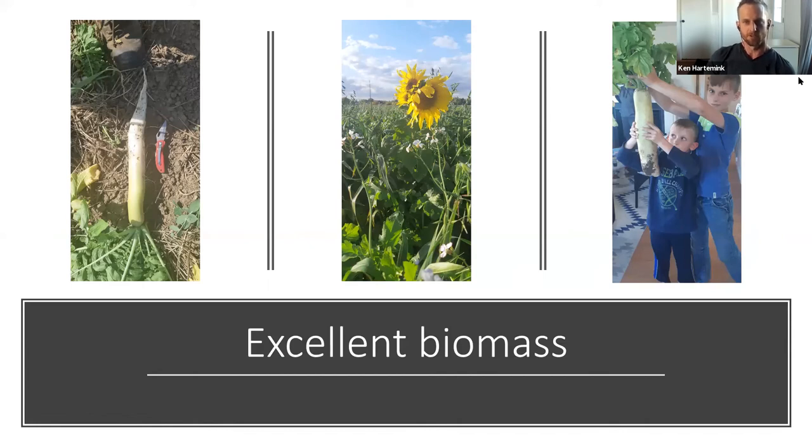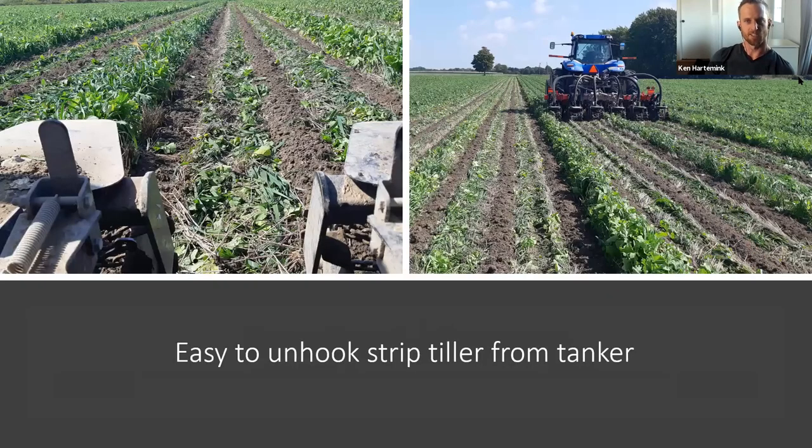After wheat harvest we planted twin-row cover crops, then applied about 4,500 gallons per acre broadcast manure, and about a month later applied another 4,500 gallons per acre through the strip tiller. By October the cover crop regrowth was good, providing excellent ground cover — there's not going to be a whole lot of soil leaving that field. The tillage radishes were getting quite large. We can switch the machine from the tanker to the tractor in less than five minutes — not a hard job.